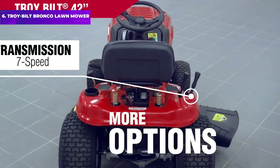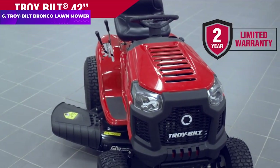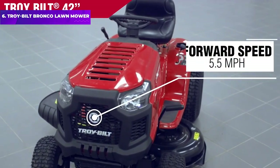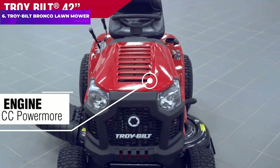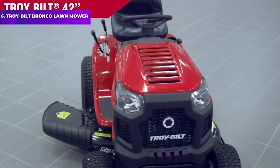The Troy-Bilt Bronco has a step-through frame that offers more legroom, and it offers a mid-seat back and rubber foot pads to keep you comfortable. The machine has a rear hitch to pull garden carts, sprayers, and spreaders, and there are also bagging and mulching accessories available separately. However, the one downside is that this mower only offers five cutting heights, with the lowest setting at 1.25 inches.